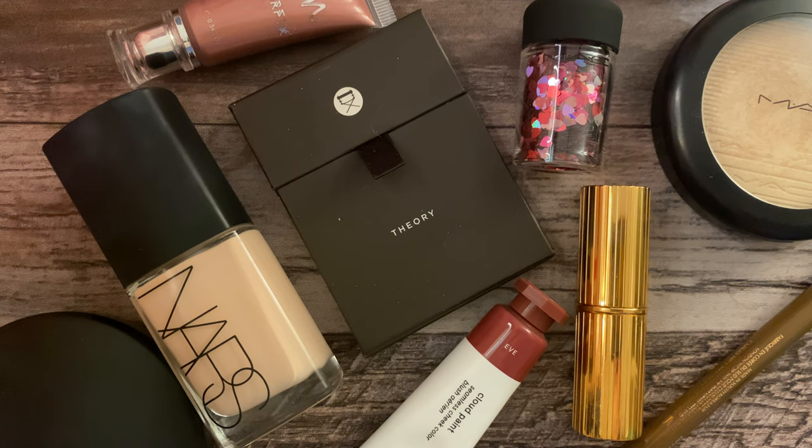Hi my friends! It is good to see you again today. I wanted to say Happy Valentine's Day. I am very happy that you have decided to spend some of your time with me today. And I bought the items that I will be wearing for my Valentine's Day makeup. So let's go ahead and jump right in.